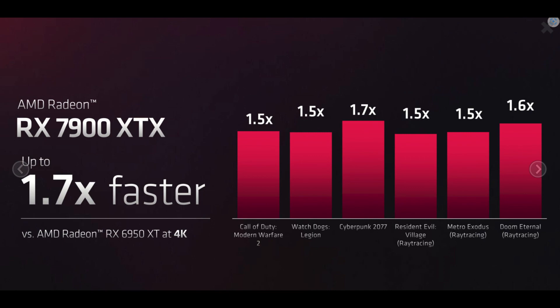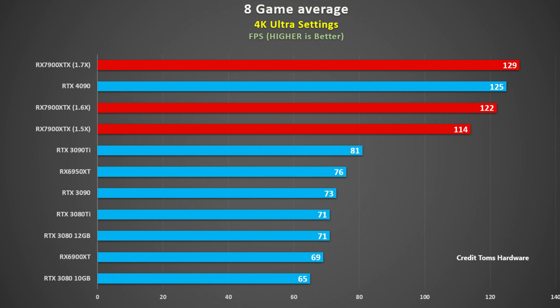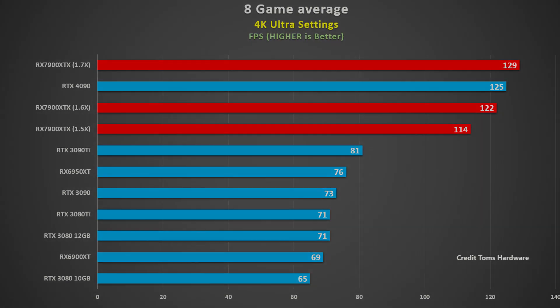With a 1.5X to 1.7X improvement over the 6950 XT, it will basically match the 4090 in standard rasterization. Based on Tom's Hardware's testing of the 4090 and the 6950 XT at 4K across eight games, even at 1.5X the 6950 XT performance, the 7900 XTX would be only 9% slower than the 4090. And at 1.7X, it would be 3% faster.